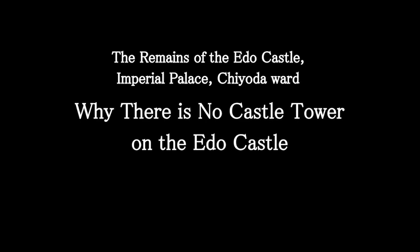The Remains of the Edo Castle, Imperial Palace, Chiyoda Ward.